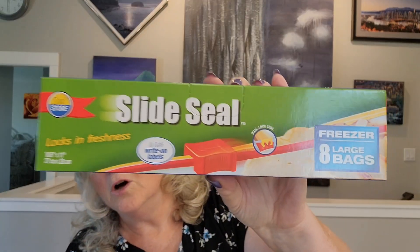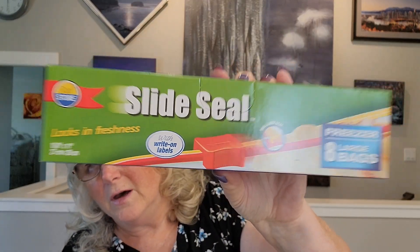The next item is a repurchase — it's the Seal Store Slide Seal Large Freezer Bags, package of 8, the ones with the write-on labels, for $1.25. I got one box of those. And this is sort of a repurchase because I change my flavors up all the time — it's the Lay's Wavy Chips this time, 150 grams for $2.50. I got one bag of those.